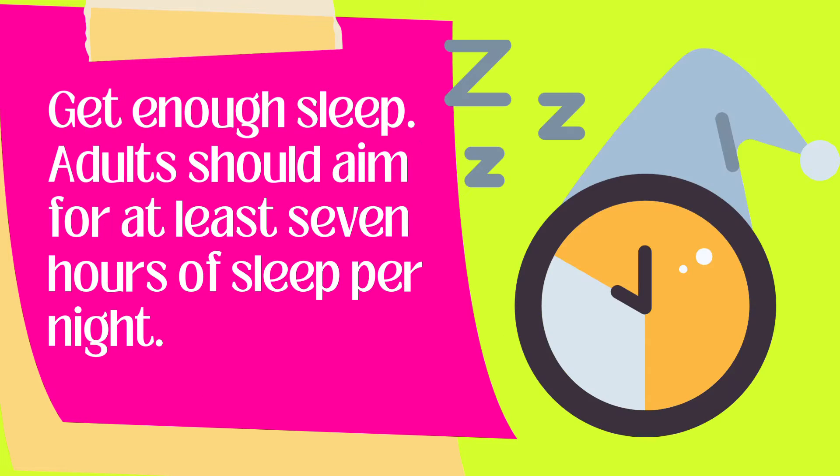Try to get enough sleep. Adults should aim for at least 7 hours of sleep per night. The recommended hours of sleep for children vary by age.